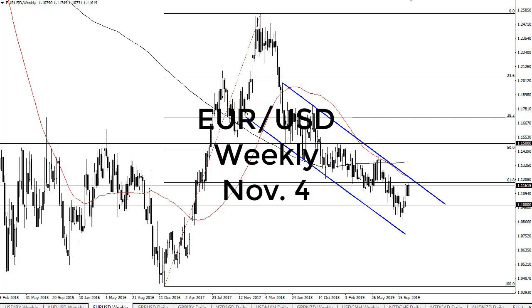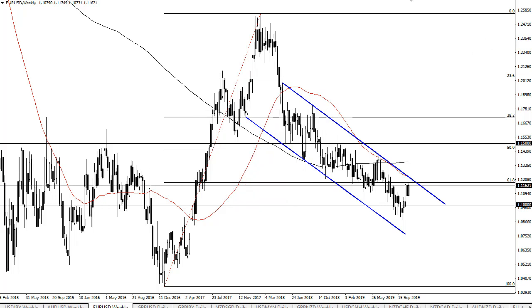From FXEmpire, this is Chris taking a look at the euro-dollar weekly chart. As you can see, the market has rallied a bit and now it looks like the 1.12 level is going to be an area that the market struggles with — and although it has looked positive on the daily chart,